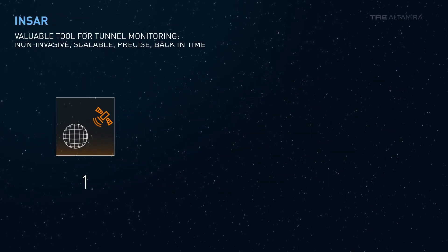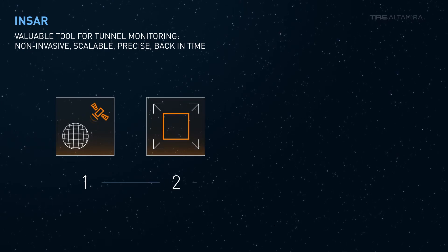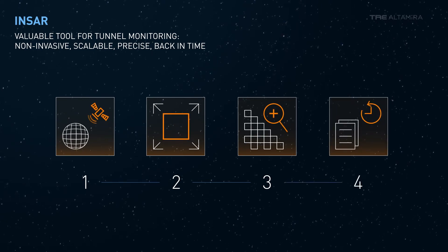INSAR is a valuable tool for monitoring tunnels. It doesn't require any equipment on the ground, there is no size limit, the precision is millimetric, and it can look back in time and monitor going forward.